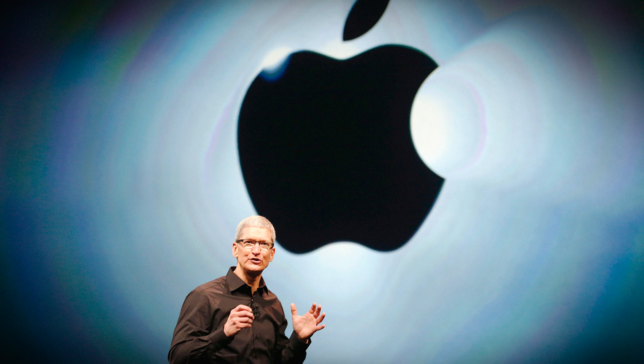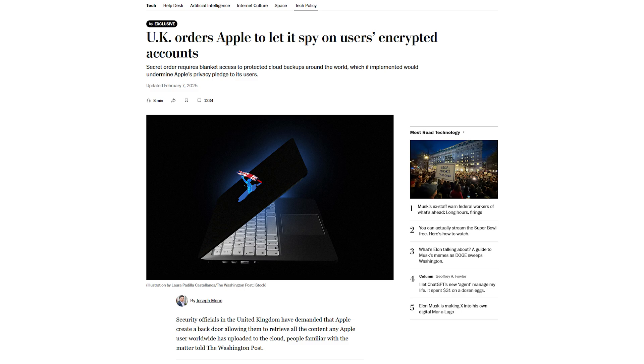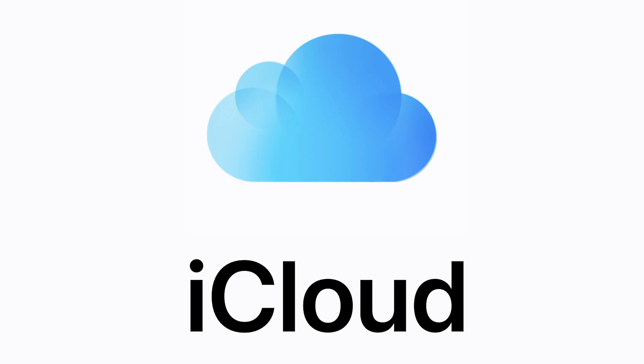The first victim to this tyranny is Apple. The UK has demanded that Apple build backdoors that they can access into iCloud. If you're not familiar with iCloud, it's Apple's cloud-based backup service.